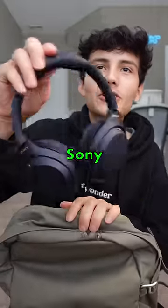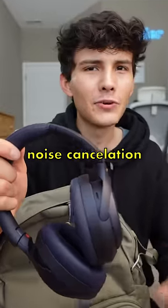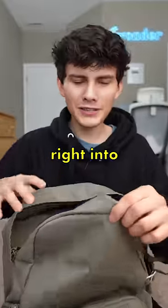One of my favorite things that I'm taking are the Sony WH-1000XM4s. I recently just got these and I've been loving them. The sound quality and the noise cancellation is really good, and I'd honestly recommend these to anyone. I'm going to put these right into the main compartment.